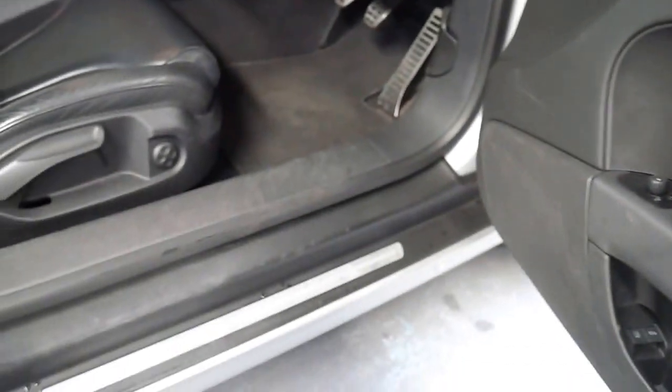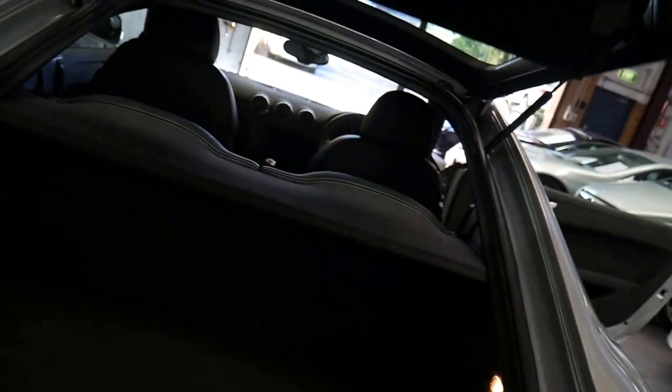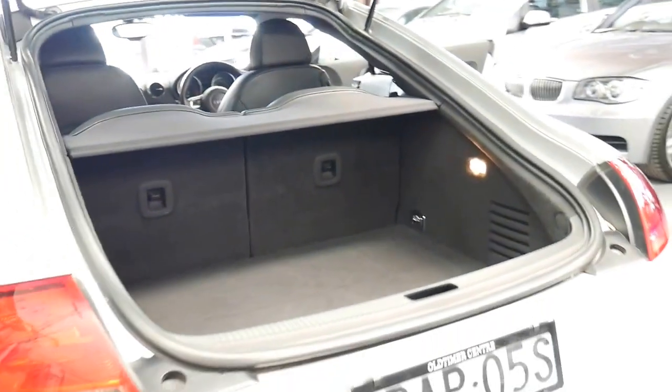These coupes are absolutely beautiful to drive. That little spoiler there can go up and down as you like — it's got a button inside the car. But have a look at that boot space for such a little car. Fold-down rear seats, as I've shown you in the photographs.